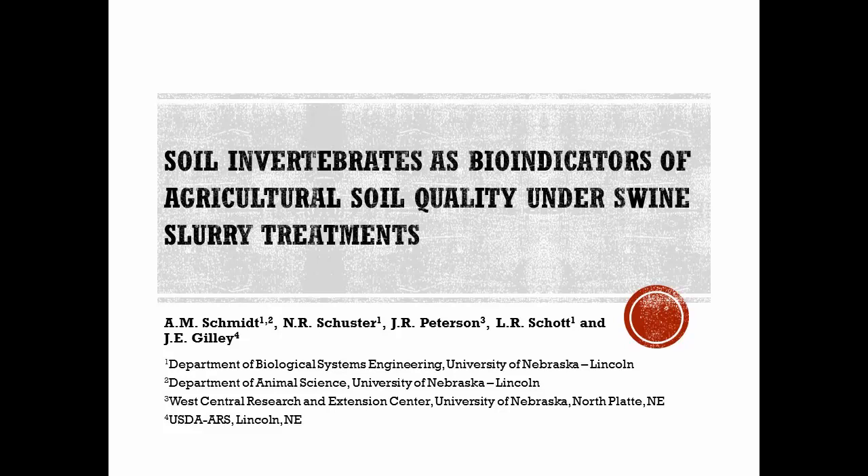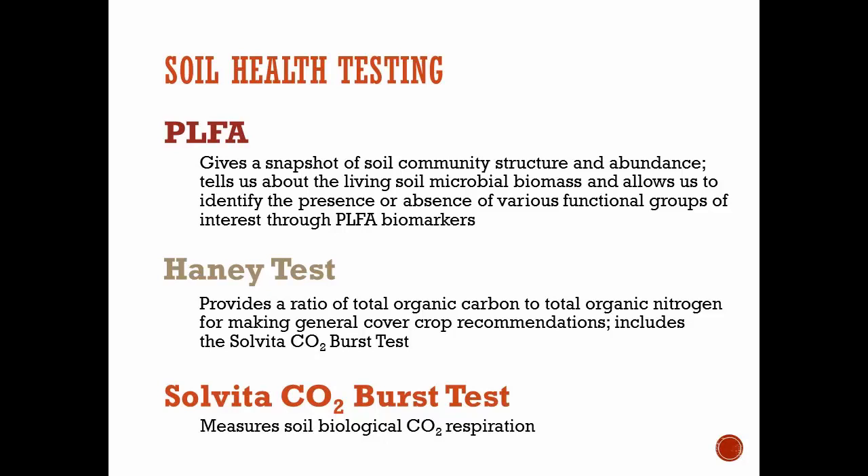I know the soil scientists might just hate the word soil health. I appreciate that — I'm still going to use it in the presentation because it's kind of a buzzword we all hear right now around soil quality and improving agronomic properties of soil.